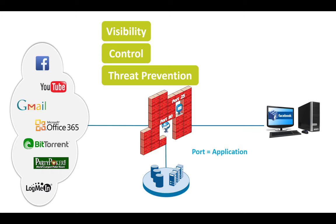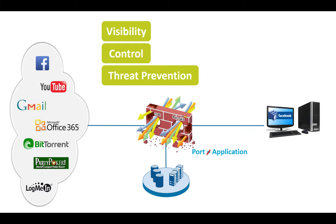Nowadays with SaaS applications, the assumption that a port equals an application is no longer the case. A firewall effectively just sees port 80 and port 443 as allowed, and with this it completely loses its visibility — because it can no longer distinguish between different applications, since all of them use the same ports.